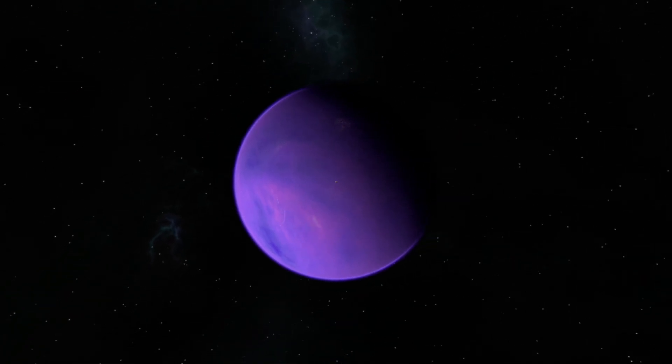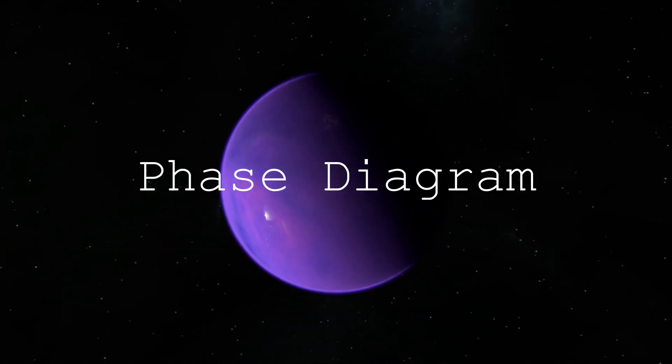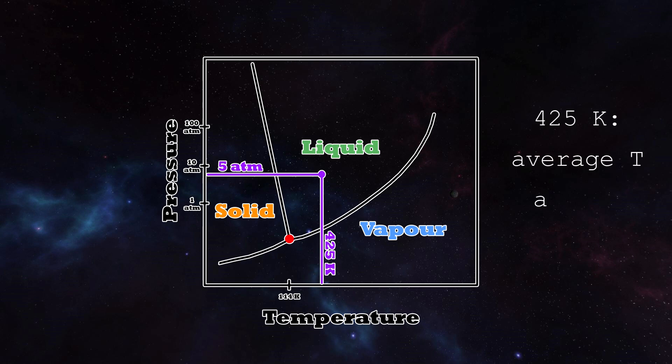So the balance of these two variables is very important to the current phase of a substance. To figure out the phase of iodine on Eve, we can look at a so-called phase diagram. Such a diagram is different for every substance, and this is the one for iodine — it tells us what phase the substance is depending on temperature and pressure. If we draw a line at Eve's atmospheric pressure of 5 atmospheres and the temperature of 425 Kelvin, we find its phase at the cross section right here. As you can see, iodine will be liquid in this case, and a purple one at that.